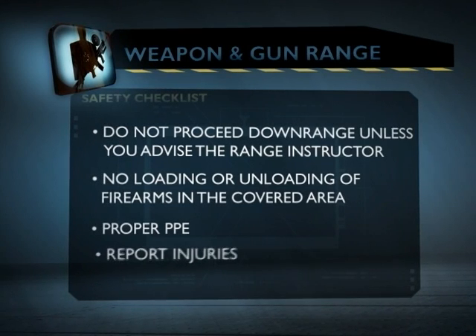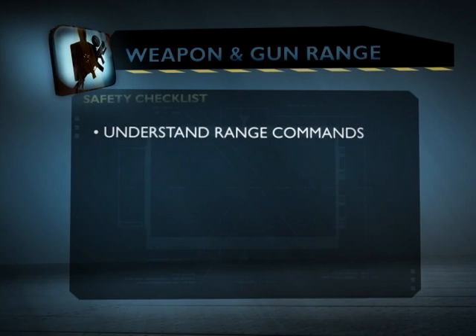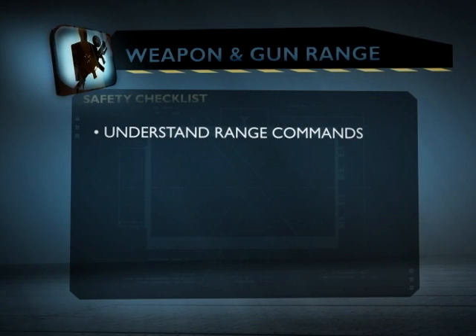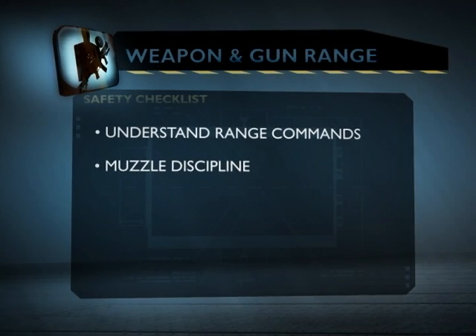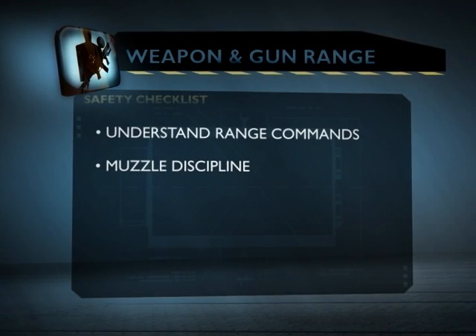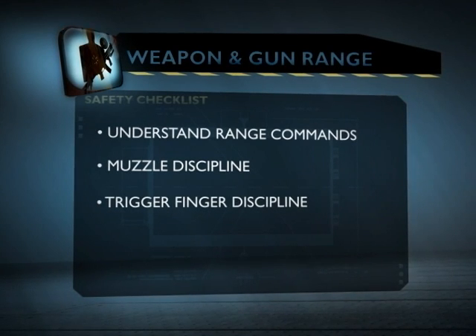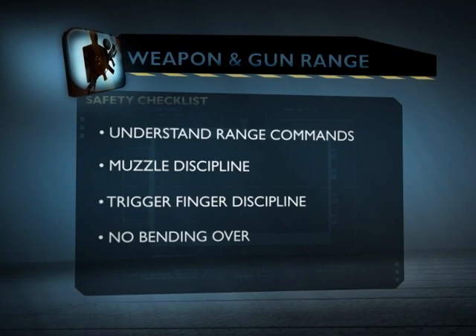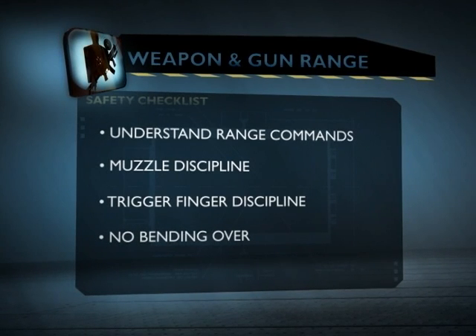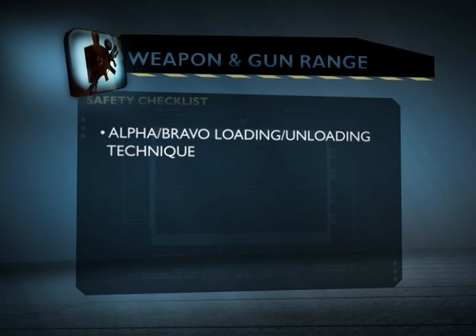Make sure you understand all range commands — if not, let us know. Muzzle discipline is very important — the only safe direction is downrange. Trigger finger discipline: finger off the trigger unless you're ready to shoot. No bending over on the firing line — we want to see what's in front of us and not have heads near anyone's muzzle. We use the Alpha Bravo unloading and loading technique.